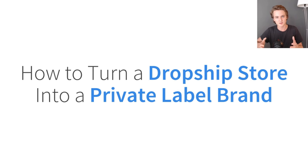Hey everyone, Gabriel here, and in this video I'm going to be talking about how you can turn a dropshipping store into a private label brand. If you already have a one product dropshipping store that's doing really well, or you have a niche store with some extremely successful products and you want to private label them to take things to the next level and start building a real brand, then this is the perfect video for you.